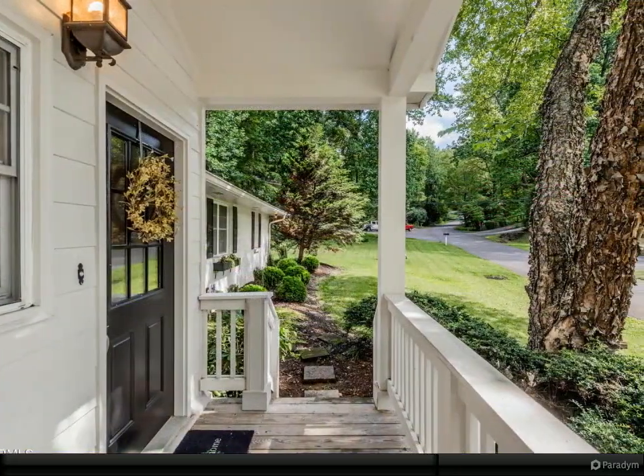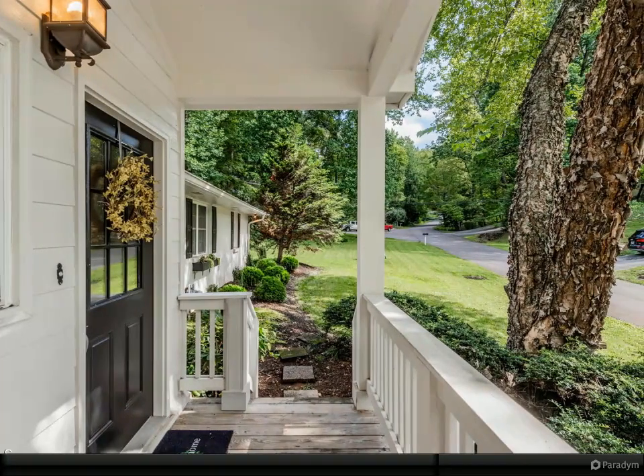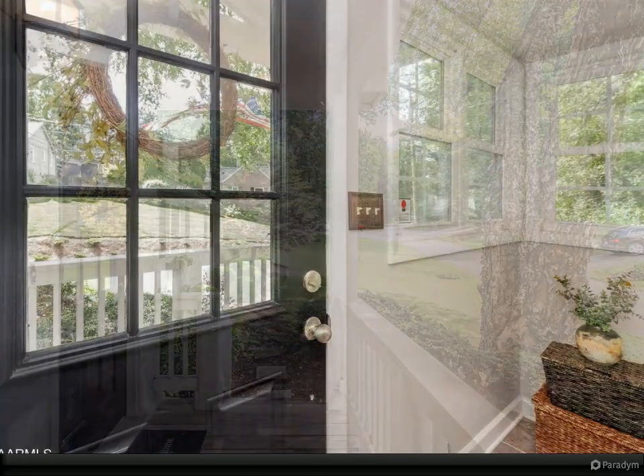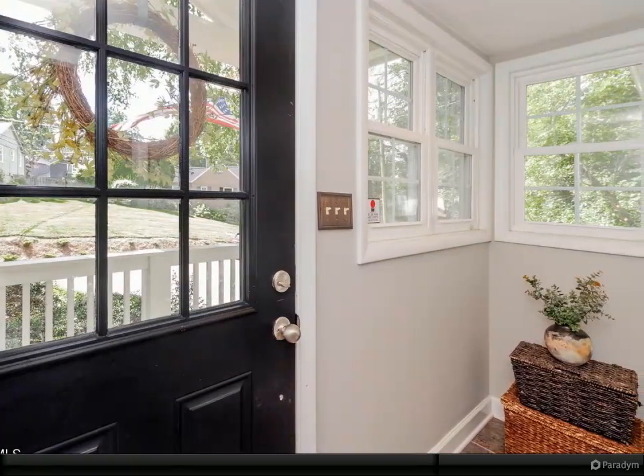Step out onto your beautiful newly built patio area (2022) and enjoy your private, level, beautifully landscaped fenced-in backyard with a retaining wall with custom built-in lighting.